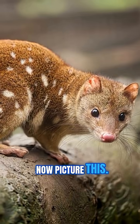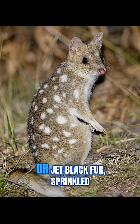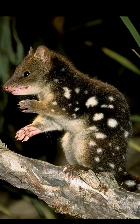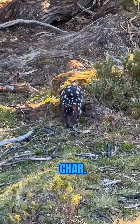Now, picture this: about the size of a small domestic cat, covered in a coat of chocolate or jet black fur, sprinkled with bright white spots. That's the Eastern Quoll for you. Those spots don't reach their bushy tails though, which kinda adds to their charm.